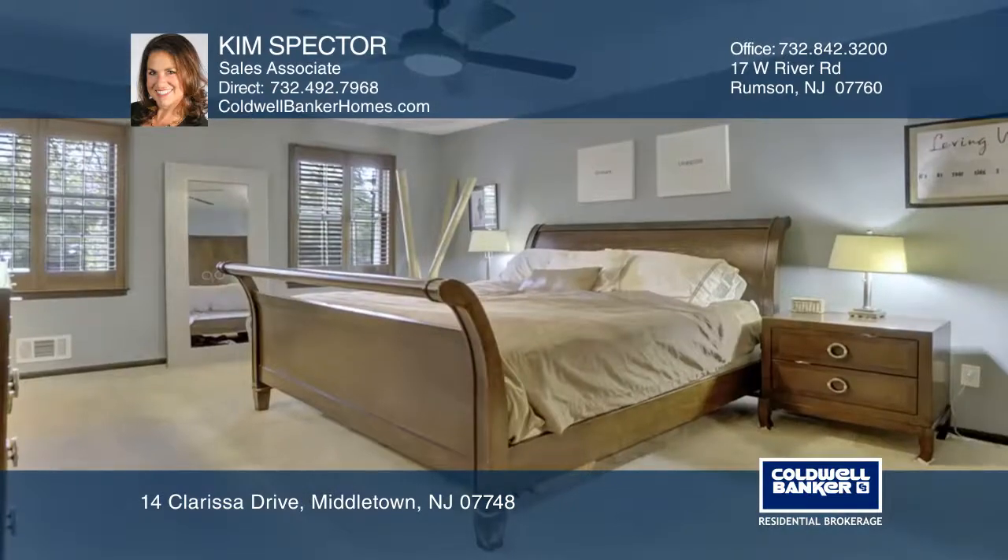The formal dining room offers hardwood floors and decorative moldings. The second level features a master bedroom with an ensuite and a walk-in closet.